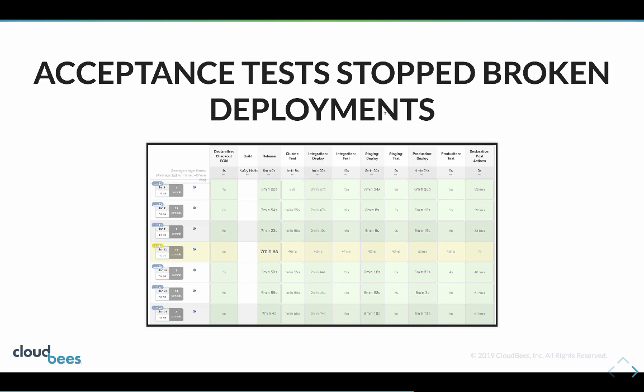That gives us a lot more confidence in our deployments, knowing that the PR verification may pass but we can still catch things because we have additional testing that kicks in when we're actually testing against production and production-like environments.